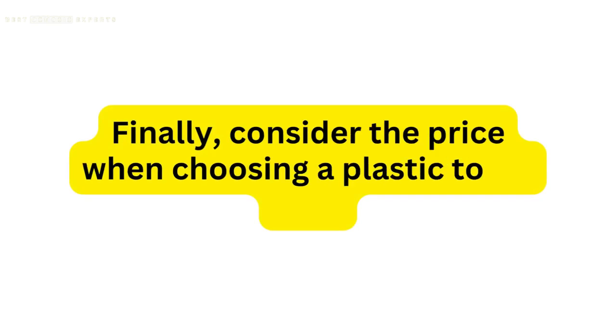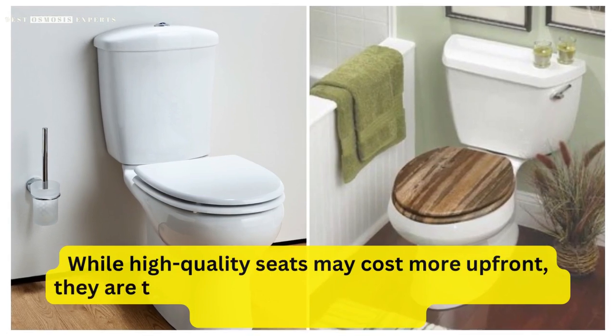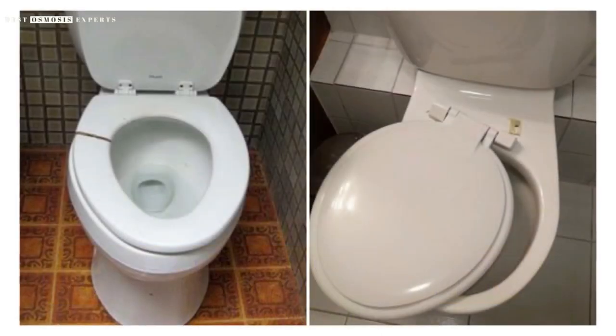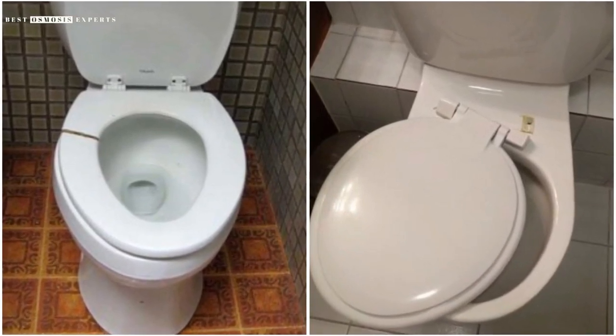Finally, consider the price when choosing a plastic toilet seat. While high-quality seats may cost more up-front, they are typically more durable and will last longer than cheaper options. Cheaper seats may require more frequent replacement, which can ultimately cost you more in the long run.